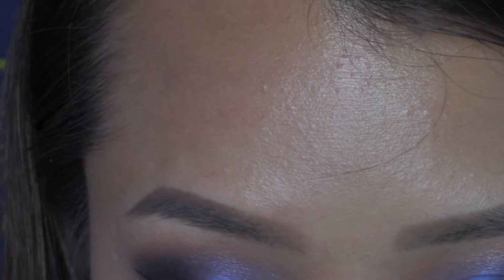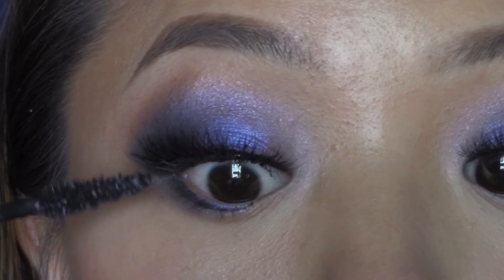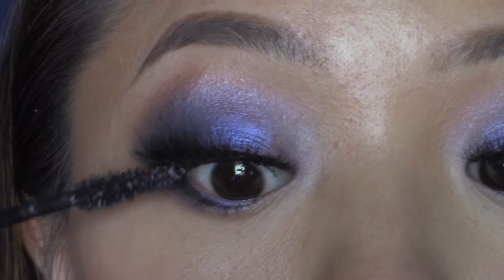Curl your lashes and apply some falsies, then tight line your eyes to make your lashes appear fuller. Apply mascara so that your natural lashes can blend in with the falsies.